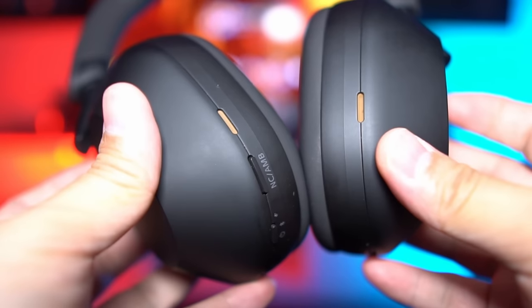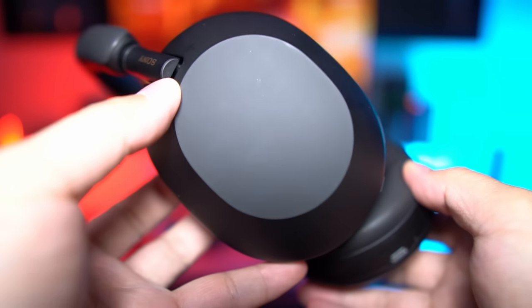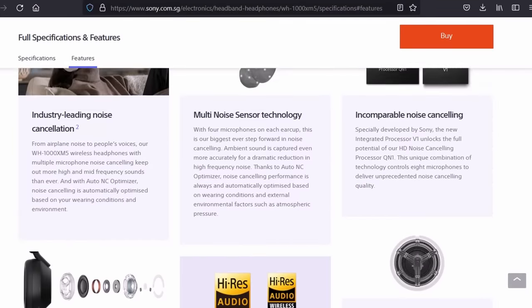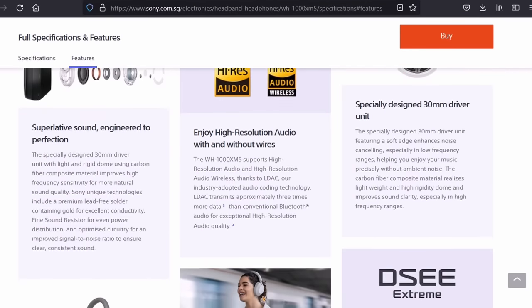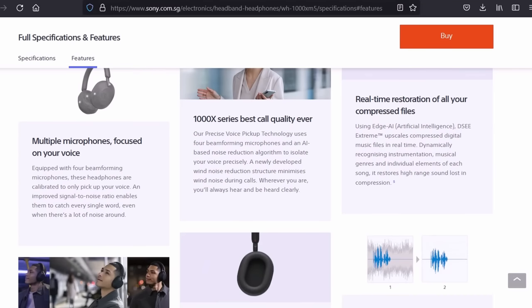Because the Mark Vs have a very similar set of features, like high-res audio support with LDAC streaming, up to 30 hours of playtime, the same noise cancelling processors, tap and swipe controls, speak to chat, DSEE Extreme audio upscaling, and so on.